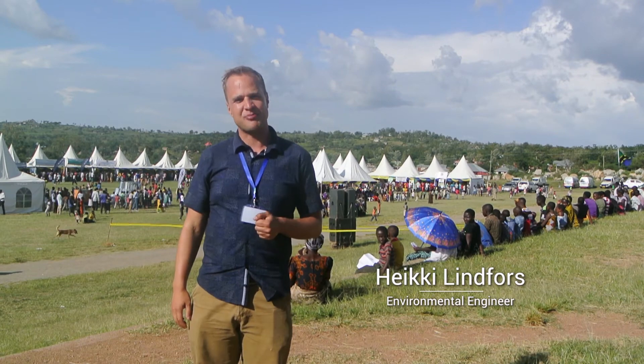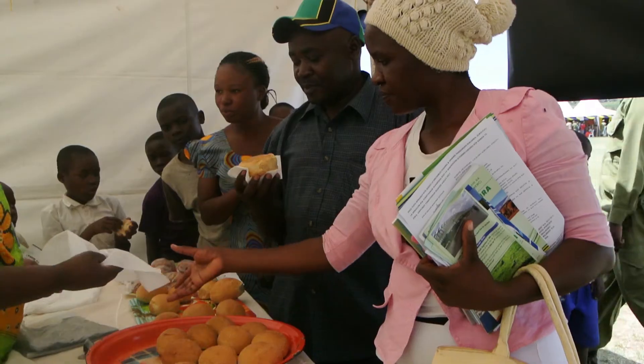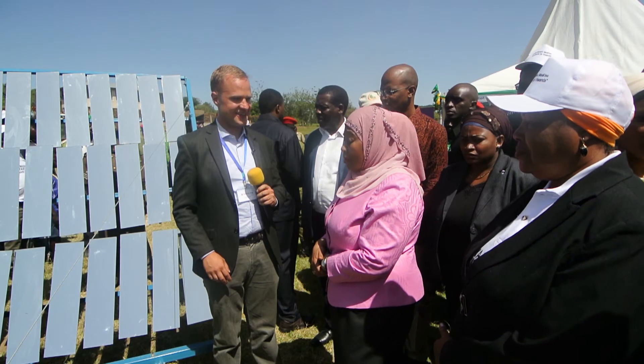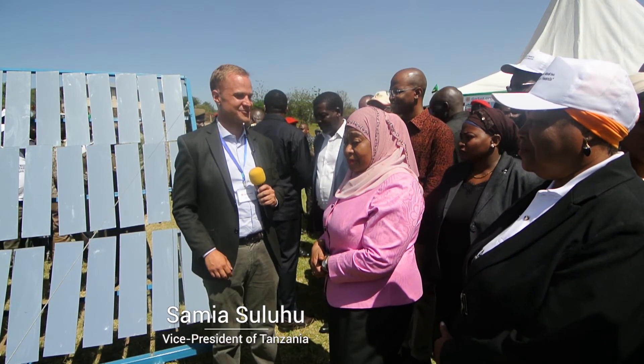We're at the environmental expo in the town of Butiyama in the Mara region, and we have brought here the first Sol 5 baking oven in Tanzania. It's a good innovation. It's our solution to the deforestation problem here.